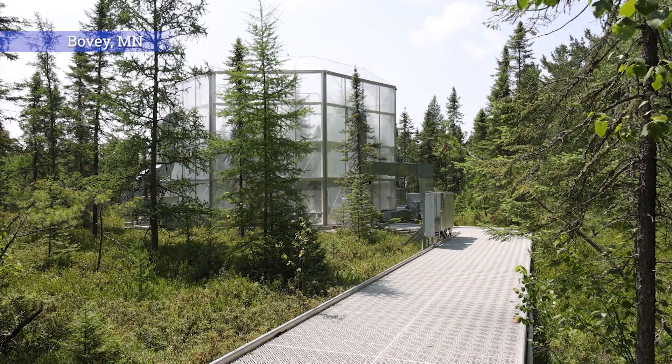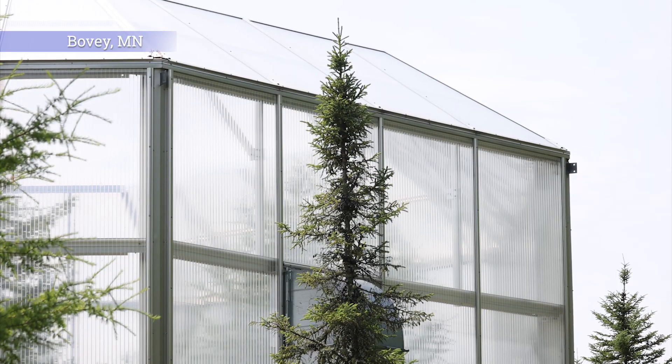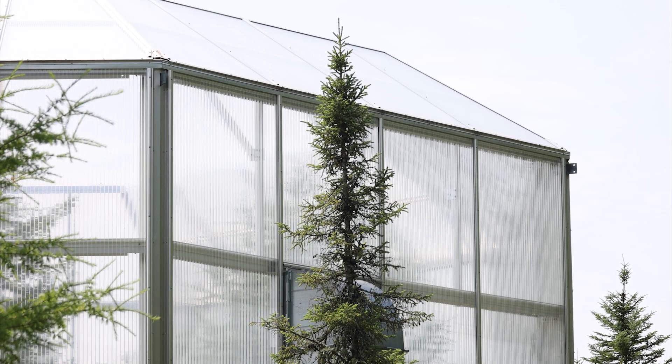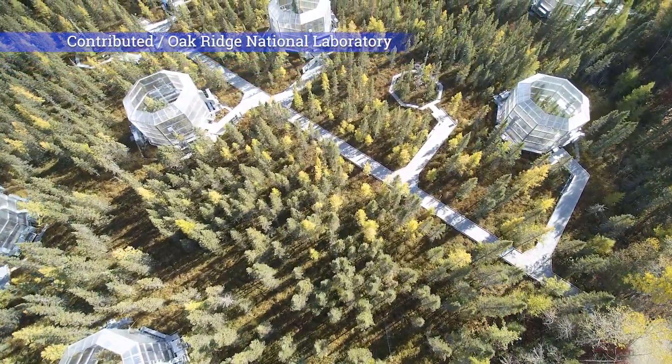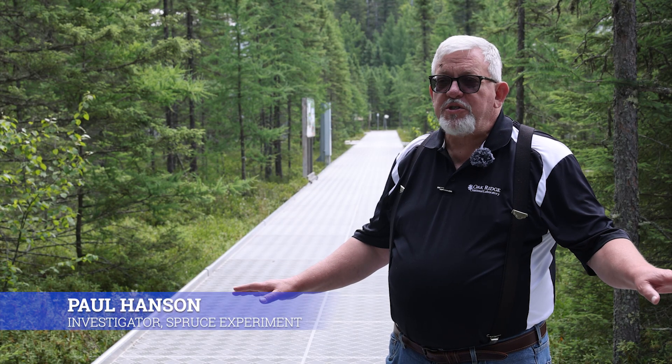You're on the Marcell Experimental Forest operated by the United States Forest Service, but you're also on an experiment funded by the U.S. Department of Energy operated by Oak Ridge National Laboratory out of Eastern Tennessee. What this space is, is the SPRUCE experiment.